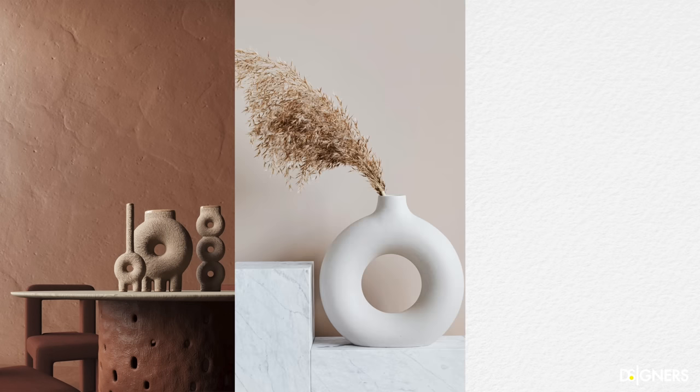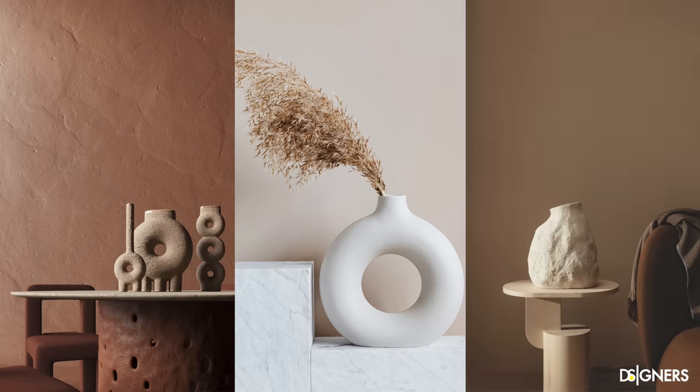Speaking of details that make a huge difference, I want to introduce the next tip: incorporate bold and authentic accessories. The next time you go shopping, look for authenticity. Forget about having ordinary pieces that don't have any special characteristic. Instead, look for vases with unusual shapes, textures and size, unique candle holders or trays, and combine them looking for contrast.